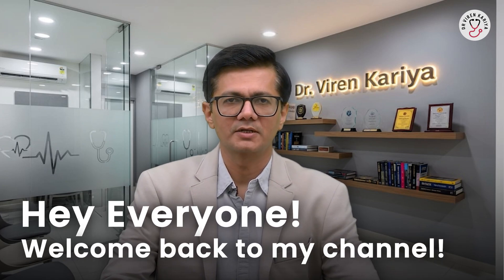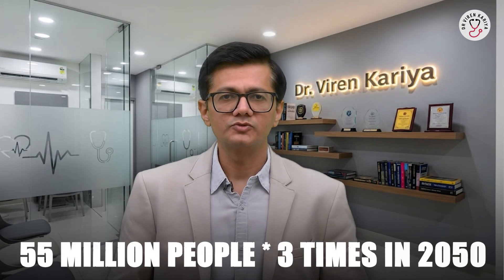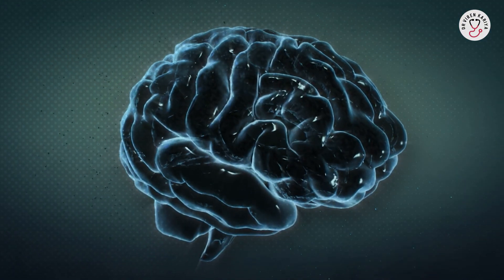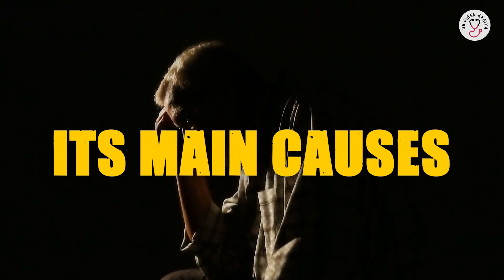Hello everyone, welcome back to my channel. Did you know that dementia affects over 55 million people worldwide, and that number is expected to triple by 2050? But here is good news. While we cannot always stop it, there are steps we can take to lower our risk. In the next few minutes, we will discuss what dementia really is, its main causes, and practical preventive measures you can start today.